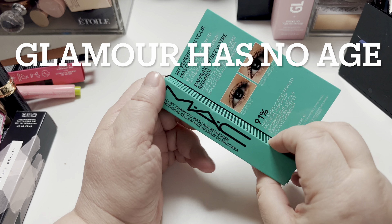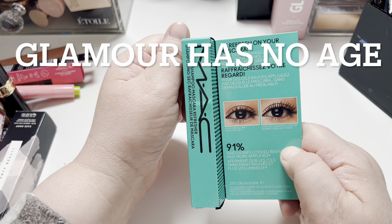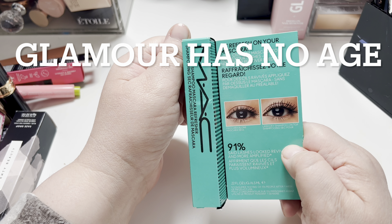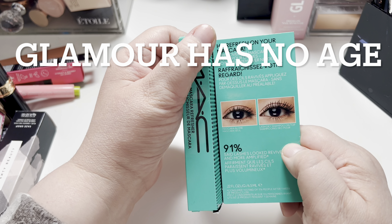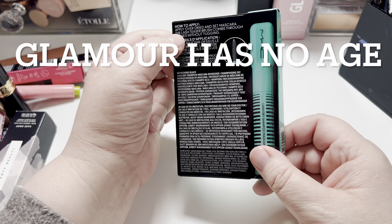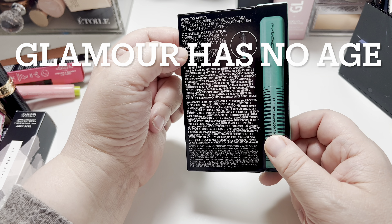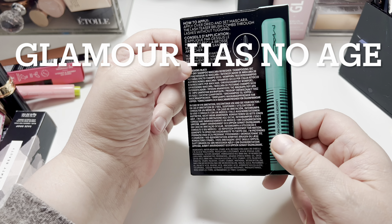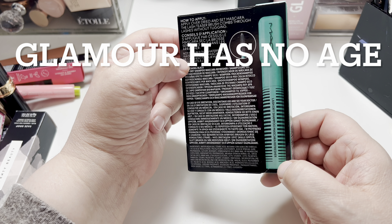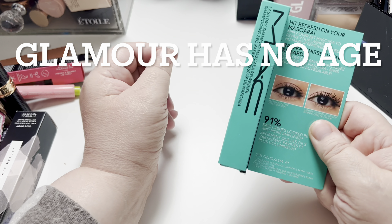Then I got the MAC Hit Refresh on Your Mascara. I don't wear normal mascara — I wear waterproof and it's not for that. I mean, it looks good. It's supposed to apply over dried mascara and make it look better. It's a Lash Dry Shampoo. So I'm going to pass that on to my niece.